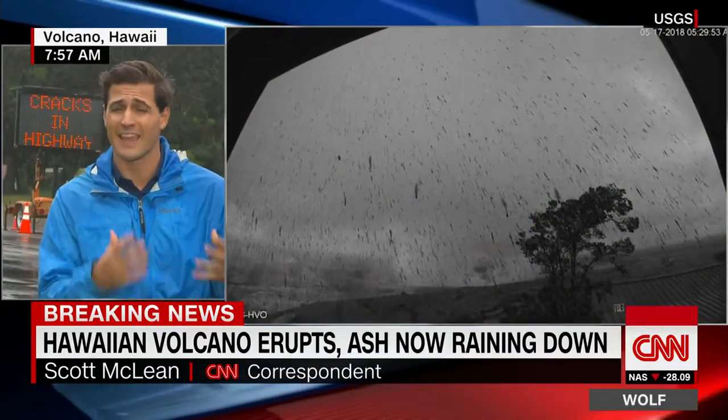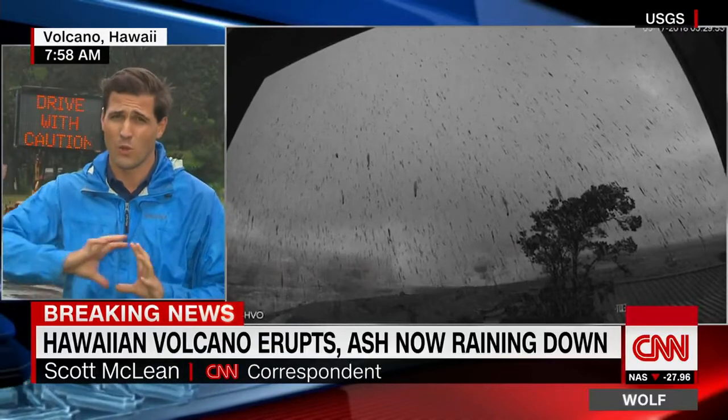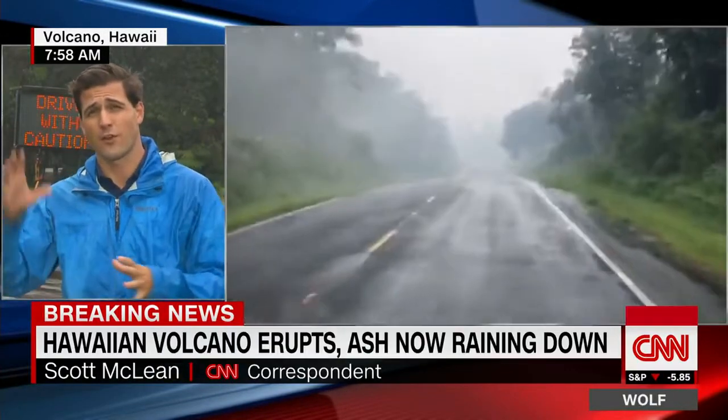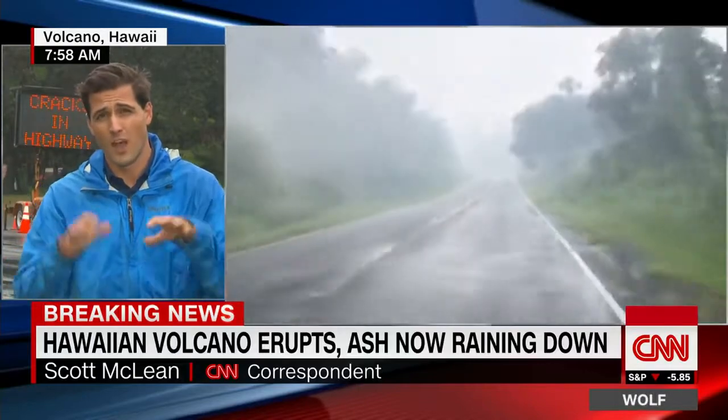They said that this would blanket the area with ash. It's blowing sort of more toward the northeast. But they said the plume itself could reach as far as Hilo, which is an hour plus away from where we are.